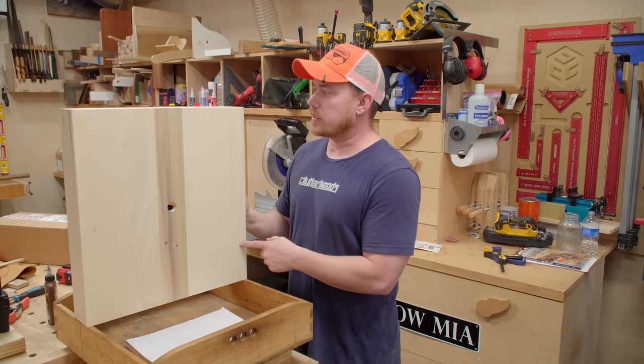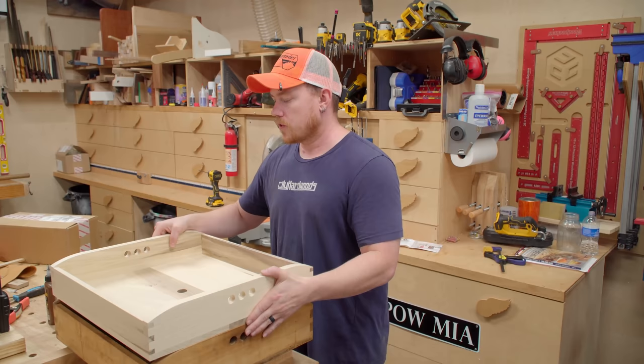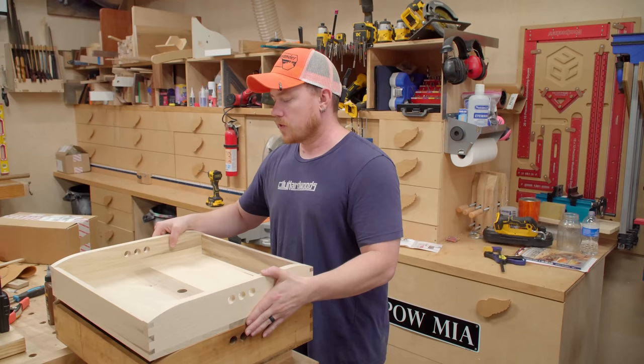I didn't put any nails in the tray, like I said in the video, because a friend of mine who this is going to will put some cut nails in there — a little more period-specific. That's it for this particular tray and that particular video.